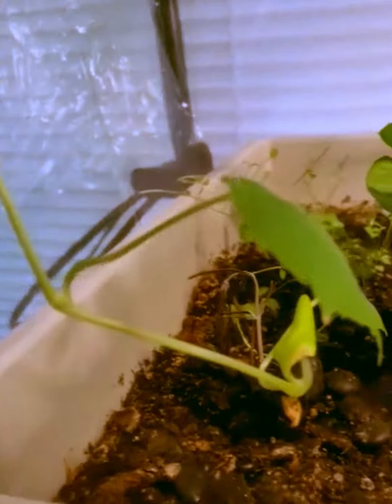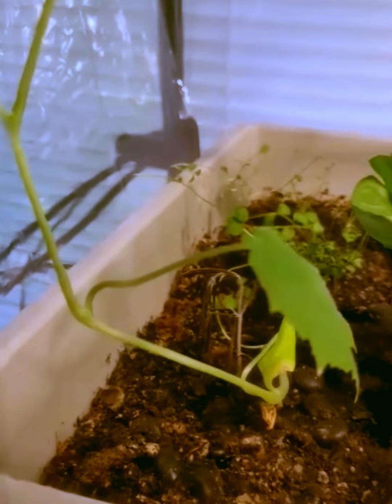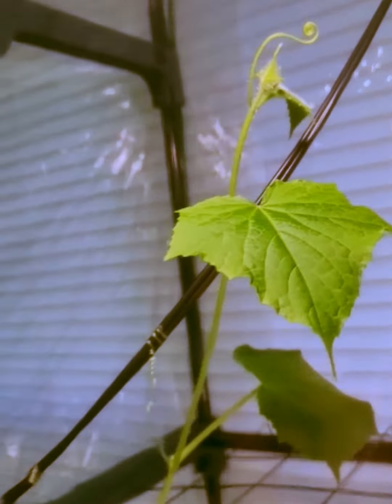It's hanging on. We'll see how it grows. It goes all the way down to this level. It's sharing a pot with some thyme right now. We'll see if it does anything in here. I see a little bloom up there, I think.